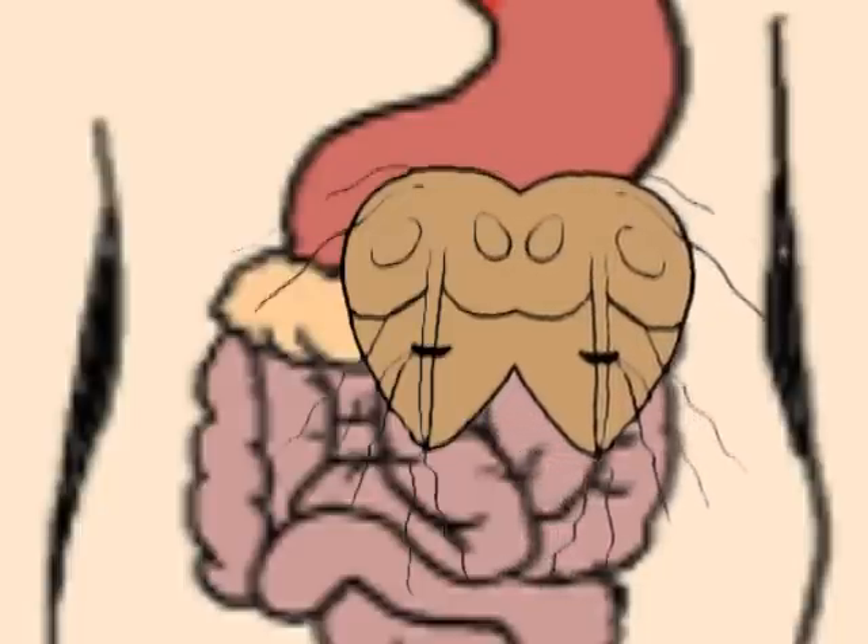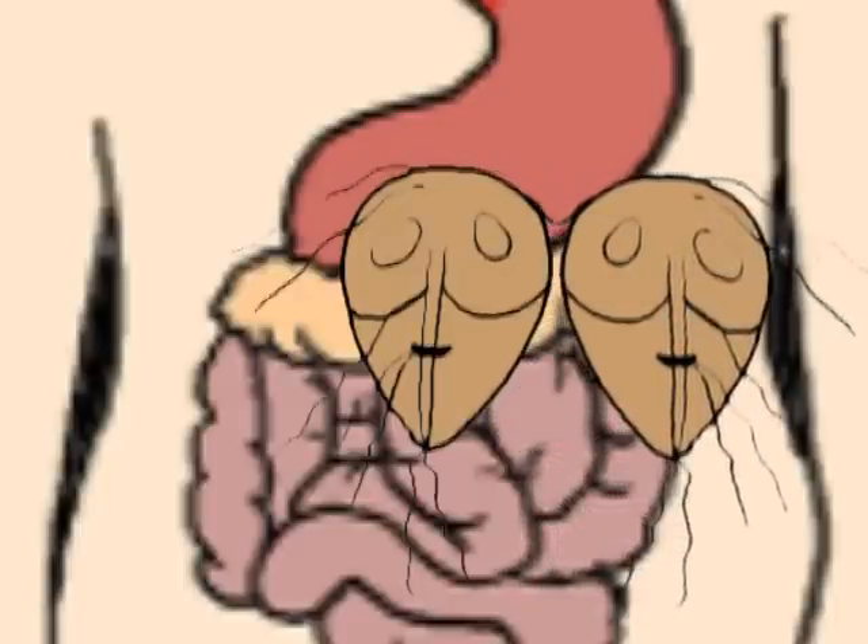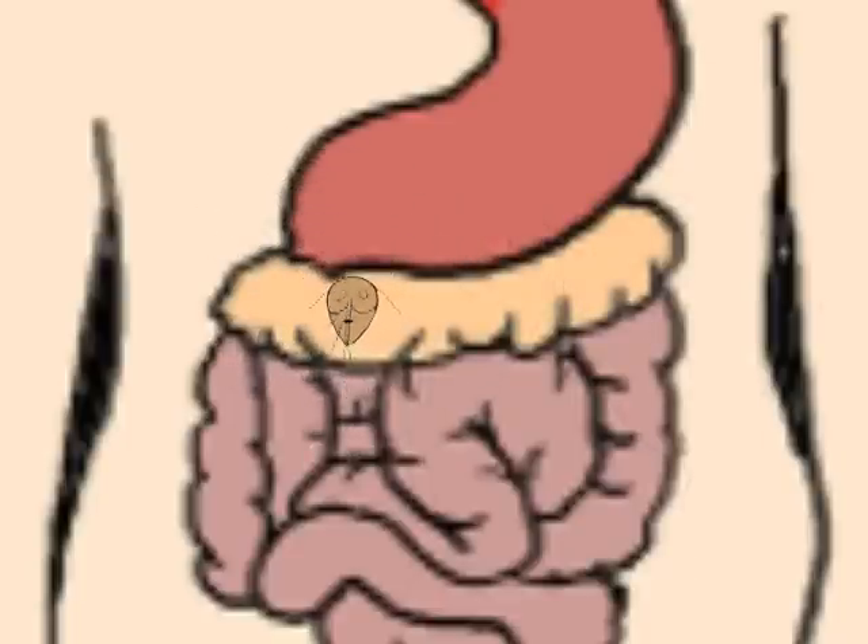The trophozoites then undergo longitudinal binary fission, a form of asexual reproduction. After which, the Giardia travels down to the host's small intestine and into the colon. In the colon, the trophozoites undergo encystation and produce the now-infectious cyst that is excreted in the feces.